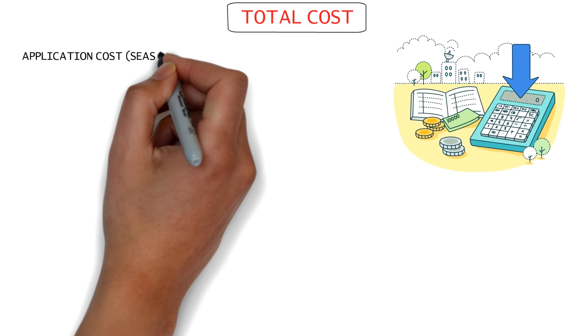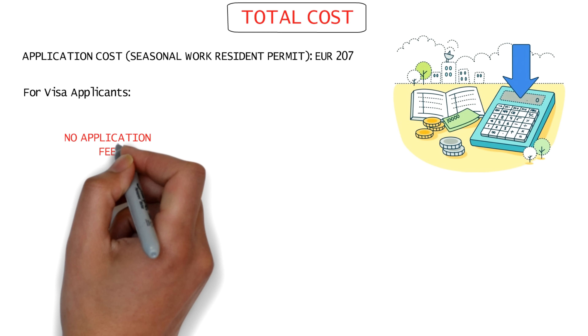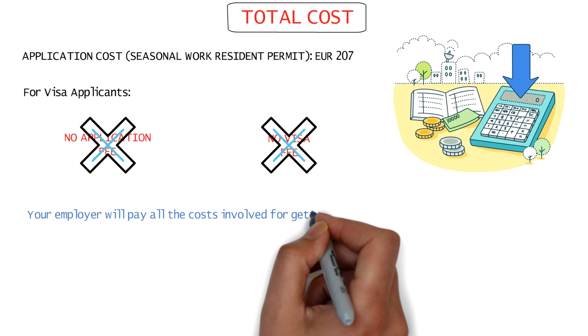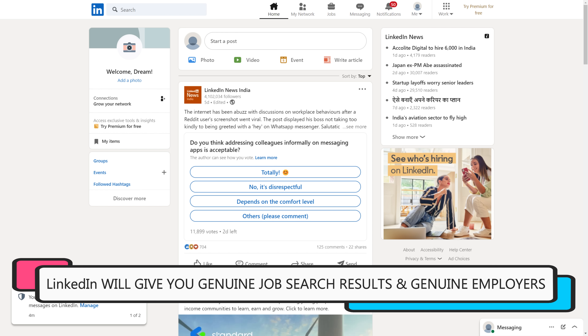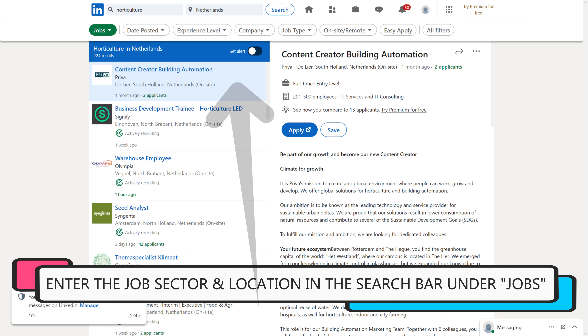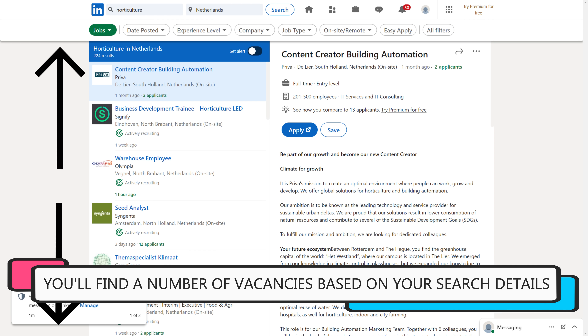Coming to the documents needed: the entire application process is handled by your employer, so they'll need certain documents from you. You'll need to provide your passport details and other personal details. Your employer will draft an employment contract clearly specifying your work details — including your joining date, total work period (maximum six months), salary offered, and other relevant information. They'll also need to provide three supplementary documents with the application form, but you won't have to worry about those — your employer will be familiar with them and will handle this process for you.